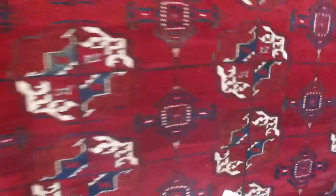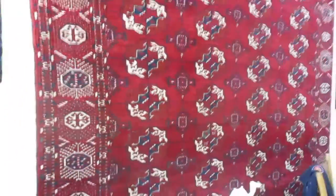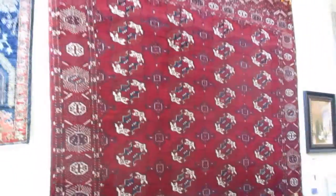Last but not least, I do have a wonderful 7x10 antique Turkoman here. This is a Teke Turkoman, and this has great depth of color. I'm sure it's going to appear lighter in the video than it is. And this rug is in excellent condition. Let me back up so you can see the whole rug that I'm featuring.